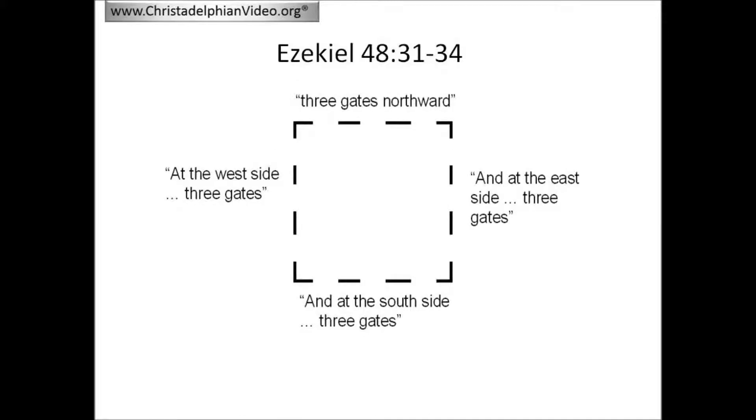In Ezekiel 48, the city called 'Yahweh is there' is described. In verse 16, we see that the city is square: 'The north side 4,500, and the south side 4,500, and on the east side 4,500, and the west side 4,500.' Then later in the chapter the gates of the city are described: 'And the gates of the city shall be after the names of the tribes of Israel. Three gates northward — one gate of Reuben, one gate of Judah, one gate of Levi. And at the east side 4,500, and three gates — one gate of Joseph, one gate of Benjamin, one gate of Dan. And at the south side 4,500 measures and three gates — one gate of Simeon, one gate of Issachar, one gate of Zebulun. At the west side 4,500 there were three gates — one gate of Gad, one gate of Asher, one gate of Naphtali.' So on each side of the square there were three gates.